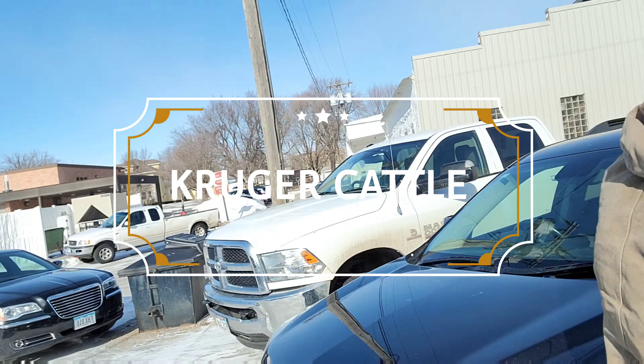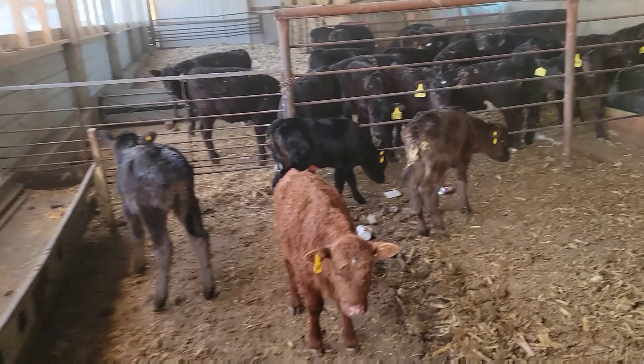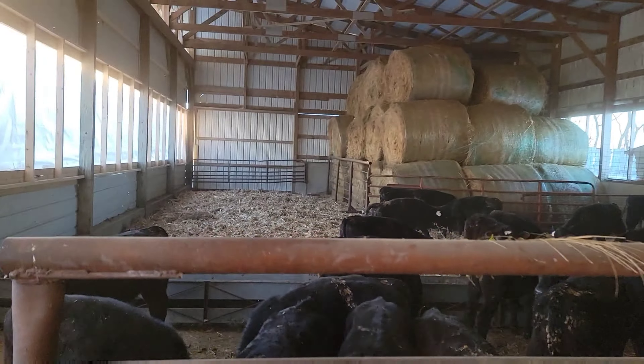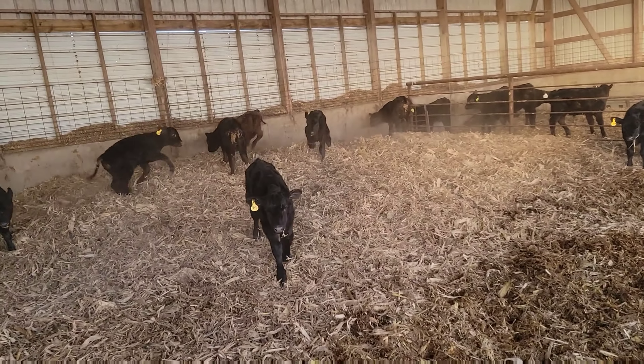Taking a quick lunch break at Pizza Ranch. Got the new calves in the barn. Moved the big calves to this side — they're liking it a lot. These guys are loving it.